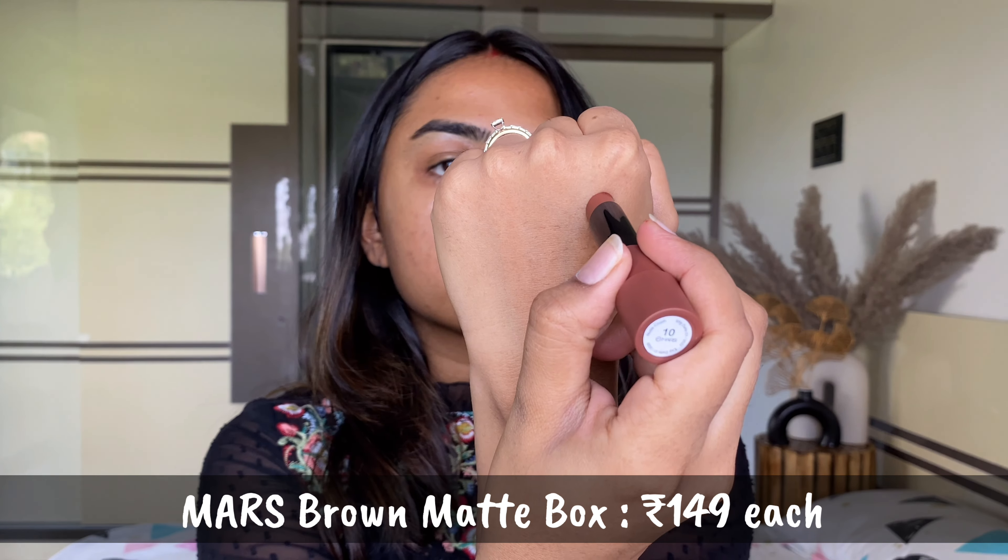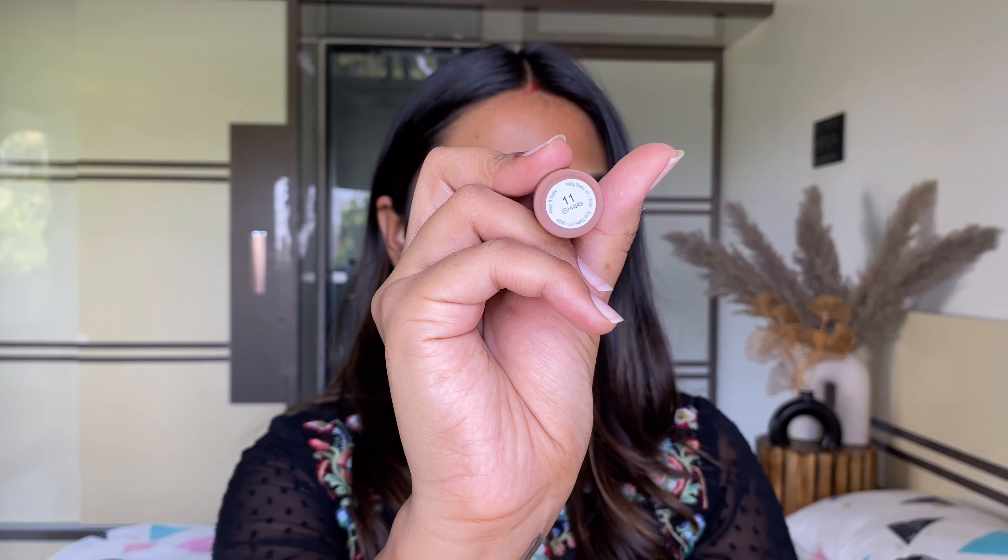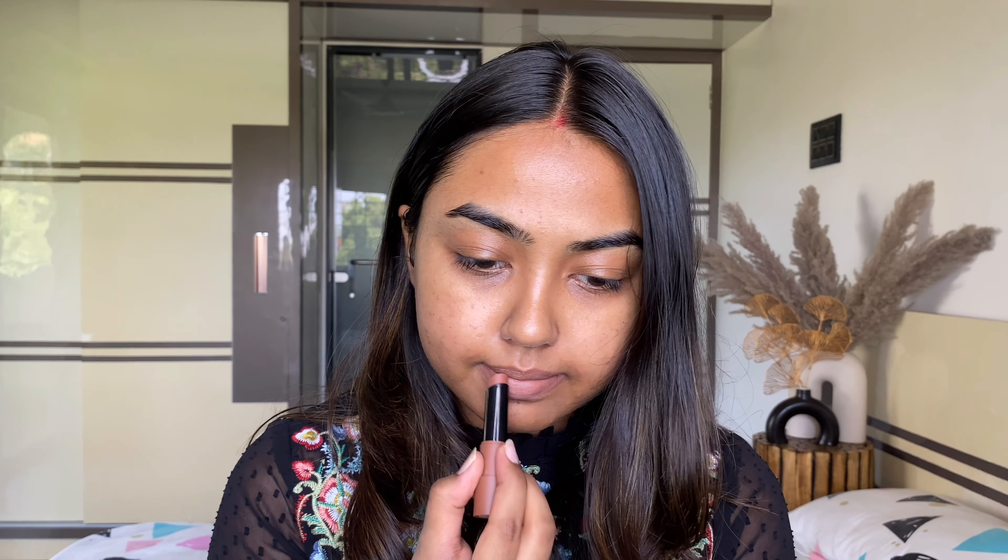First, and my absolute favorite from the lot, are these matte lipsticks from Mars Cosmetics. Super affordable, so rich in quality, very creamy to apply, and they smell like your Kopiko candies — which is a definite plus! The colors are stunning. These take around 15 minutes to dry to a matte finish.